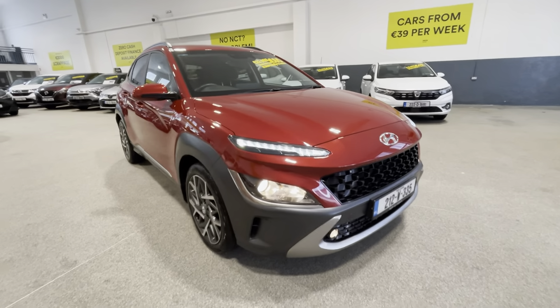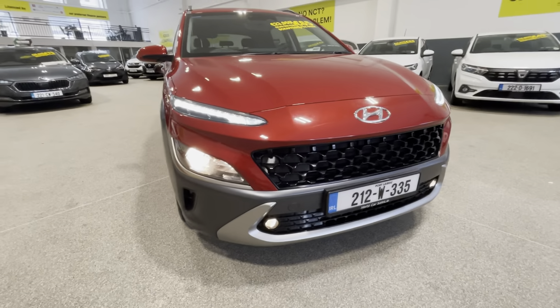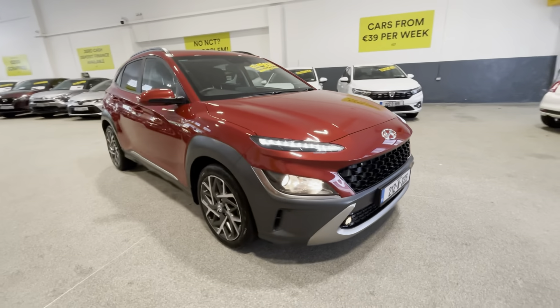Starting off at the front of the vehicle, you have your LED daytime running lights with your front headlights. You also have your front fog lights there as well, with your piano black front grille.